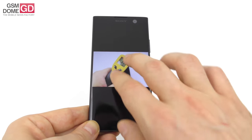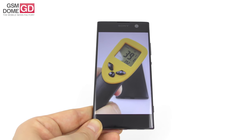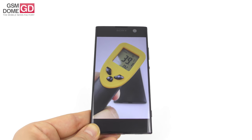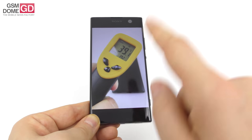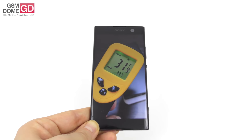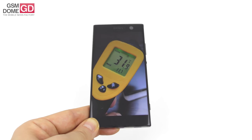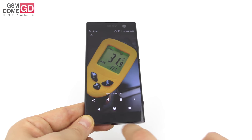We also did a temperature test. We achieved 39.2 degrees Celsius when playing Riptide — close to that threshold but no overheating. Then 33.7 degrees Celsius when running GFX Bench, a pretty intensive benchmark. In the end, no overheating.